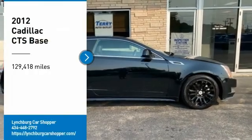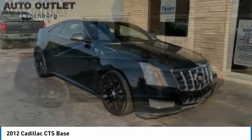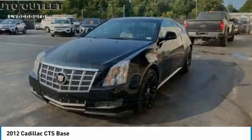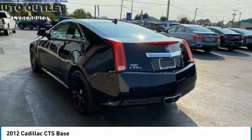Come test drive the 2012 CTS. The CTS is a well-sorted blend of all-American style and European inspired tuning with a cutting-edge design. The luxury CTS blends elegant styling, performance, and exceptional fuel economy.